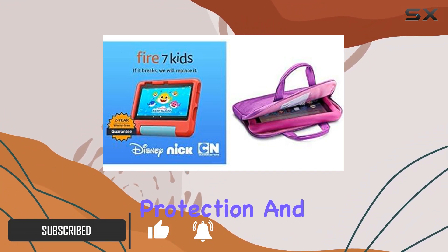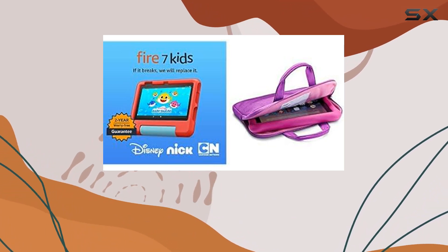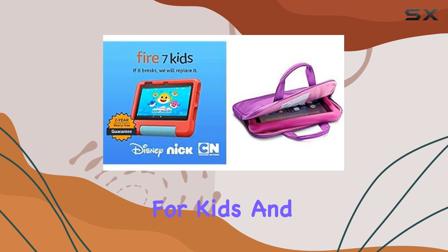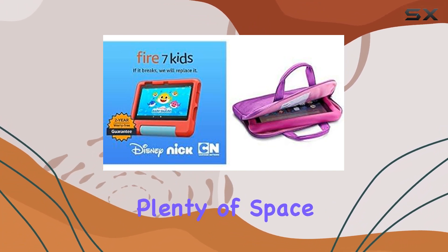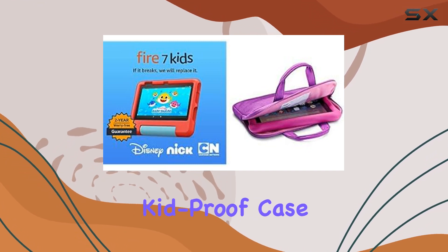The 7-inch display provides an immersive experience for kids, and with 32 gigabytes of storage, there's plenty of space for their favorite apps, games, and content.